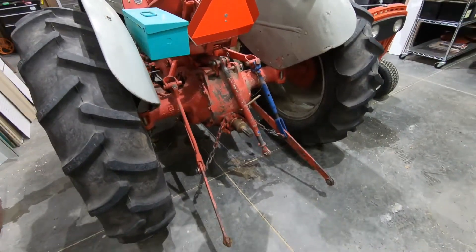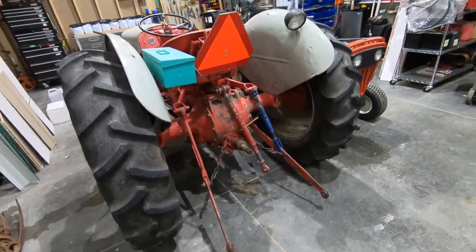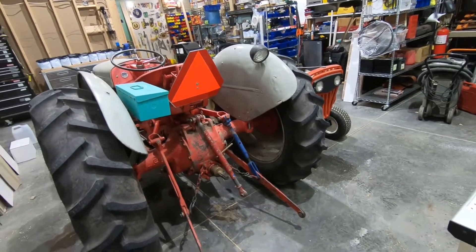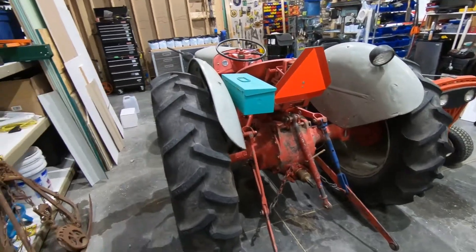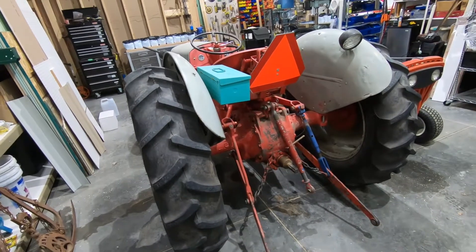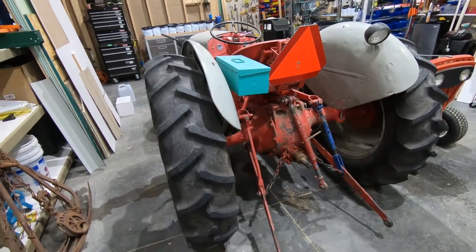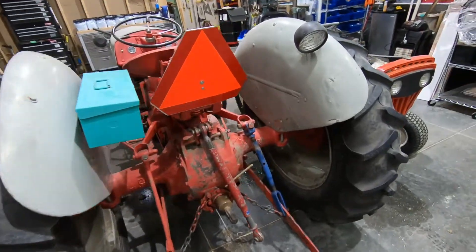A little more about the Ferguson system. The way this is designed — when a moldboard plow is attached, it transfers weight through the 3-point system to the rear tires, allowing a nice light tractor like this to plow with a fairly heavy plow. They used a single and a double bottom. The more the plow dug in, the more traction it applied to the tires. It was a wonderful system.